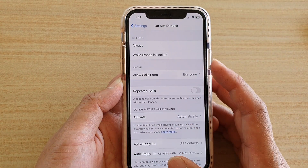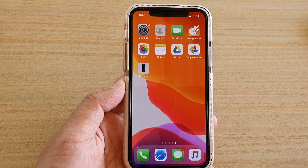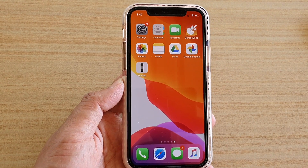And that's it. You can swipe up to go back to your home screen. Thank you for watching this video. Please subscribe to my channel for more videos.